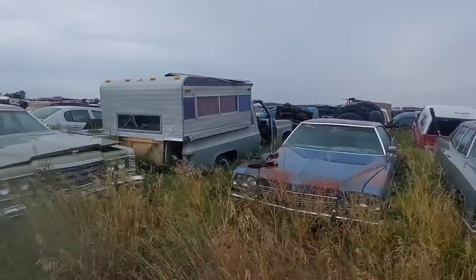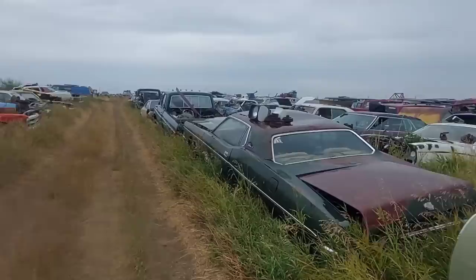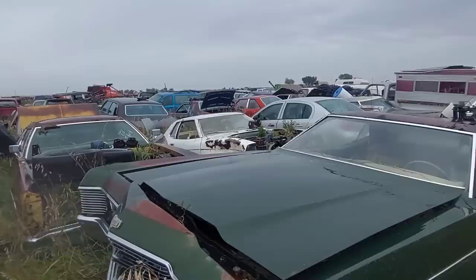A couple of Fords here and there, trickled in. There's a Chrysler Cordova — without the rich Corinthian leather. But there's a cool old wagon — I love it. And there's a Fury. Here we have a Meteor Rideau 500, and there's a Mustang too.